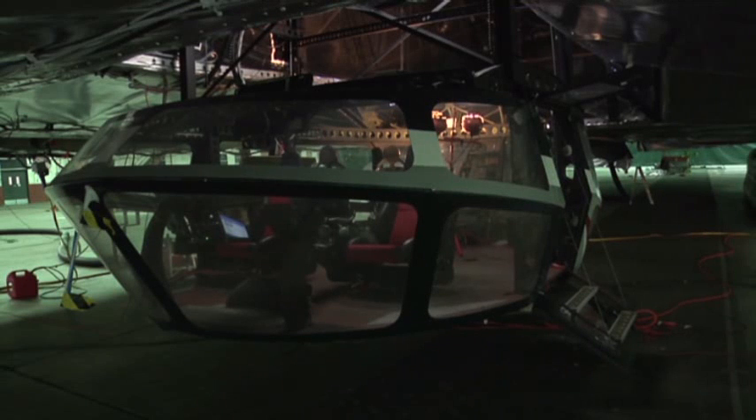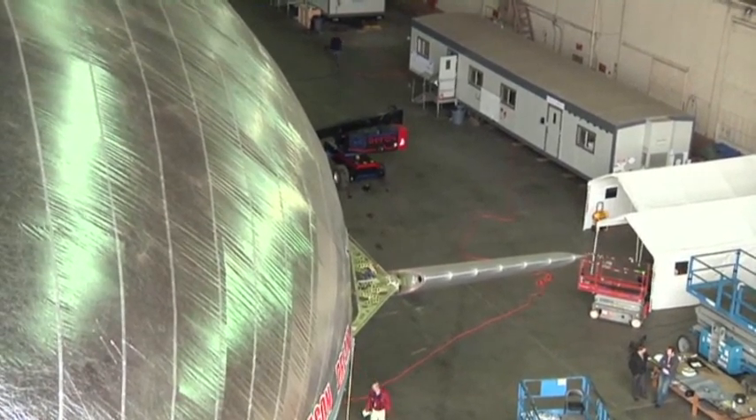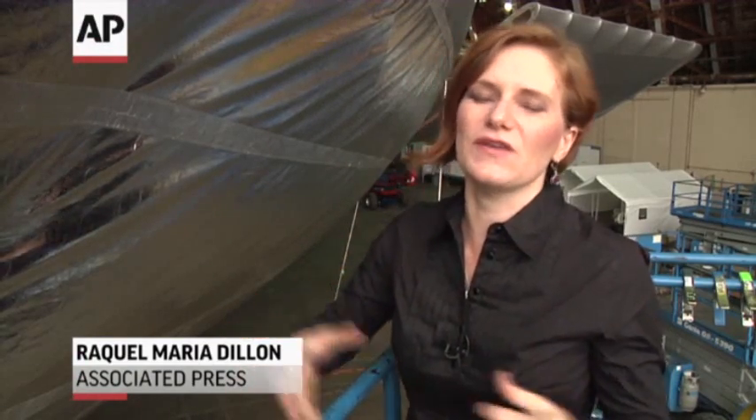But don't call it a blimp or a zeppelin, because this lighter-than-air vehicle doesn't get inflated and has a rigid structure inside. The skin of this vehicle is made out of a high-tech mylar. Inside, there's a carbon-fiber structure, and then inside of that, there are balloons that hold the helium.